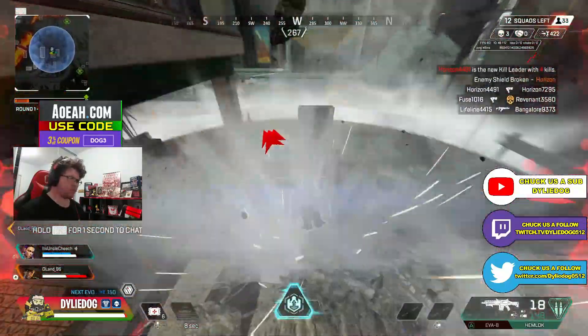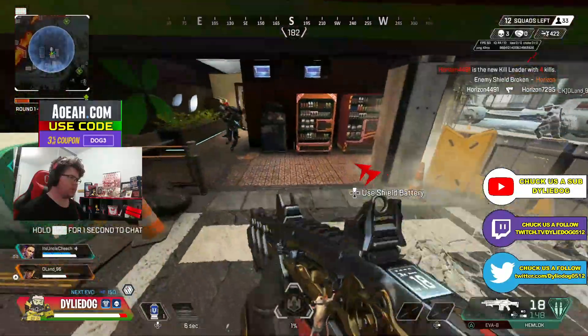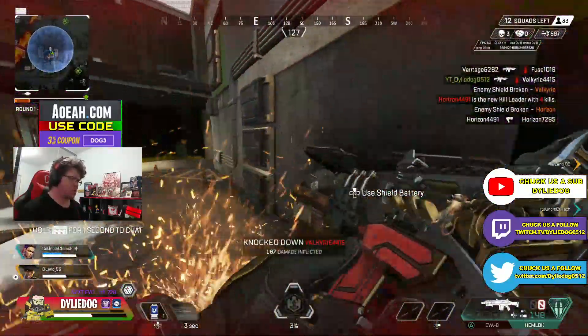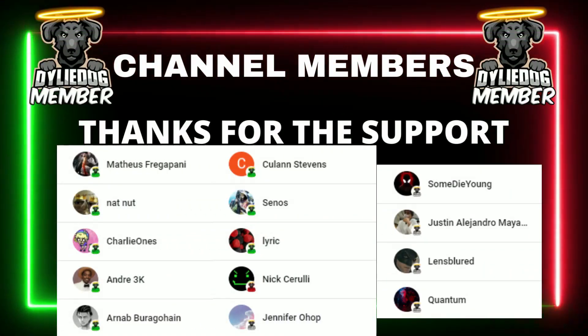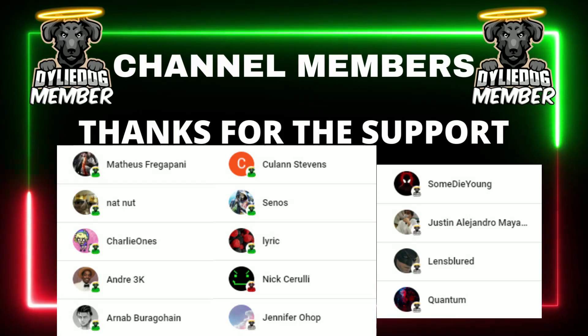That is all from me, so make sure to drop a like and subscribe to the channel to keep up to date with the daily Apex Legends content. Anyway guys, Dilly Dob, catch you all later. As always, a massive shout out to my channel members — if you'd like early access to videos and exclusive giveaways, then click the link below.